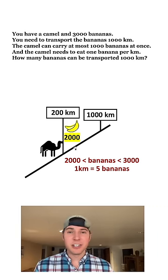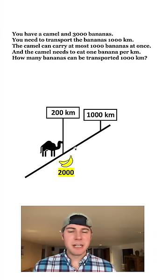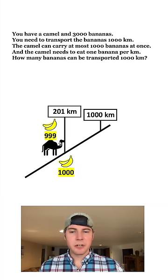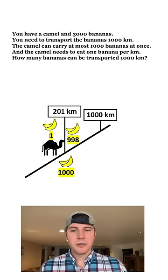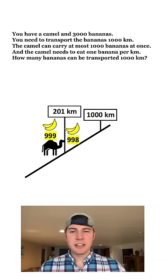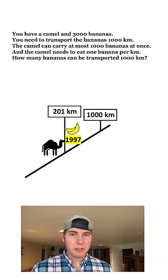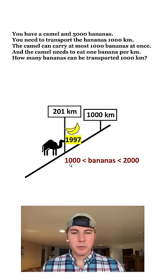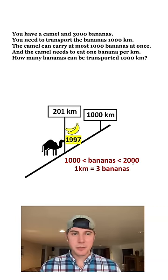Now that he only has 2,000 bananas, he no longer needs to make three trips. He borrows 1,000 bananas, walks one kilometer and eats one banana, leaves 998 there, and keeps one for the return trip. Then he grabs the last 1,000 bananas, travels one kilometer, eats another banana, and leaves all 999 — giving us 1,997 at that one kilometer mark. It ended up taking away three bananas to do this. So to move 1,000 to 2,000 bananas, it takes three bananas per kilometer using this loop method.